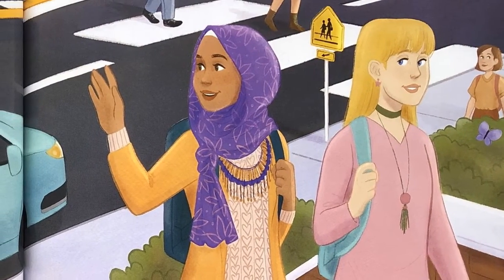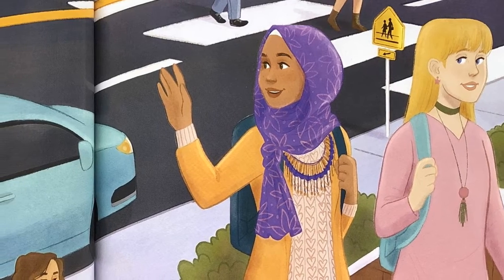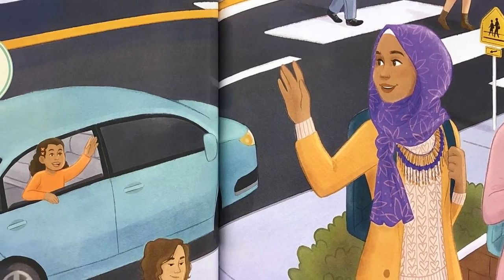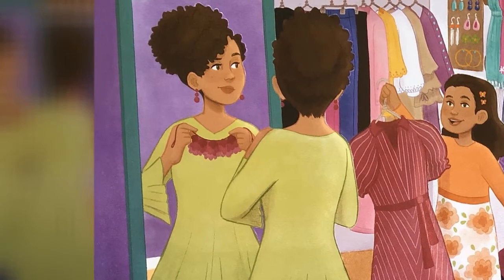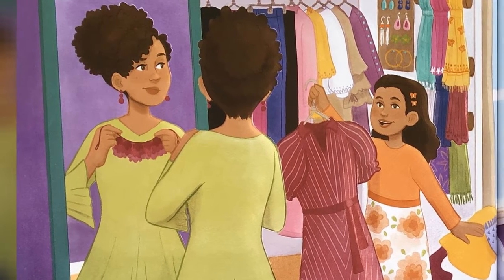My sister Zayna in high school wears something stylish each day. She puts on a fashionable outfit and wraps her hijab a cute way. Zayna ties up her hair in the evening when she takes a short break from her book. Then we dig through the clothes in her closet to find her tomorrow's fresh look.